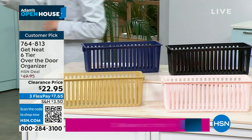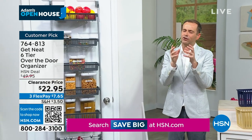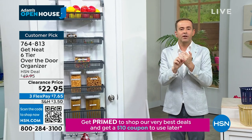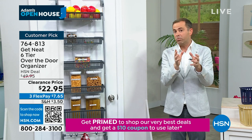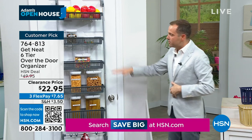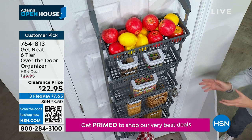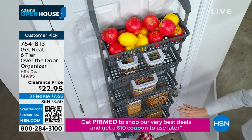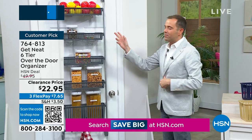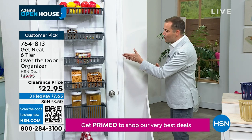We have the beautiful blue, gorgeous taupe which goes in any home in America, and that stunning blush. The bestseller is the gray — down to about 350 left in gray. If you've always wanted to get more organized in certain spaces: the closet, the pantry, the laundry room, the bathroom. It might be beauty supplies, foods, the bedroom, crafting materials. In the bathroom you can put your blow dryer, curling iron, all your beauty creams — day creams, night creams. There's no better way to do it.